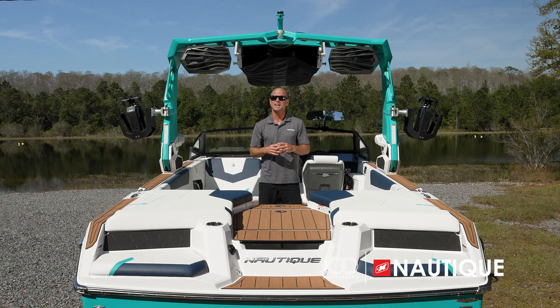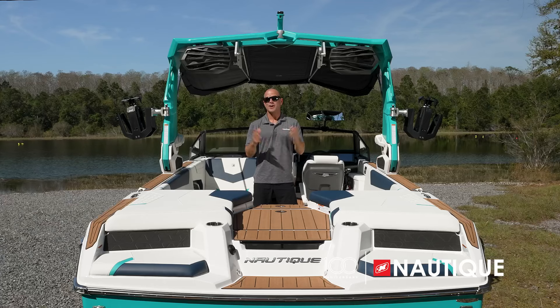For sun protection, opt for the tower-mounted bimini with surf pockets. In its stored position it keeps the perimeter open and is how you tow the boat down the road. When ready for shade, just take off the boot, fold out the wings, and engage the arms — now you've got sun protection with two additional surf pockets up top. For maximum sun protection, opt for the extended sun shades, which provide shade at the stern of your GS22 for those long hot summer days.